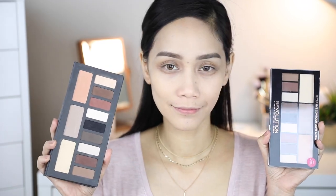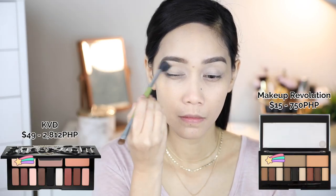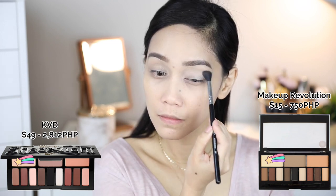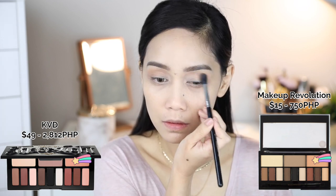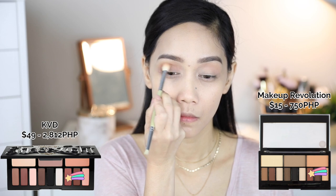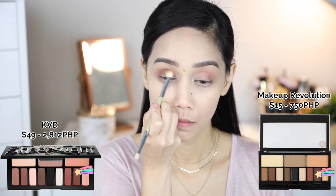For the eye makeup, I'm gonna use the Kat Von D on the right side and Makeup Revolution on the left side. To be honest, you get what you pay for with the Makeup Revolution — the formula is very different. The Makeup Revolution is very powdery, although it blends well on the eyes and it stayed on all day, in fairness. So this is the closest dupe I can find for the Kat Von D Shade and Light palette.